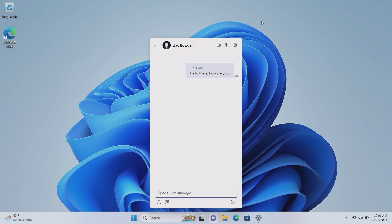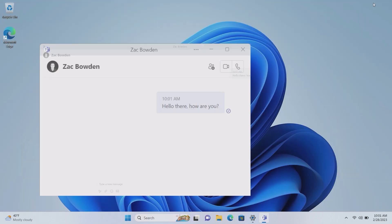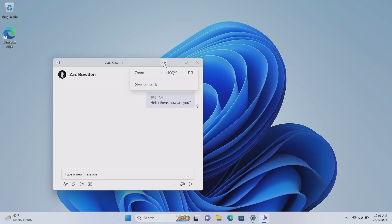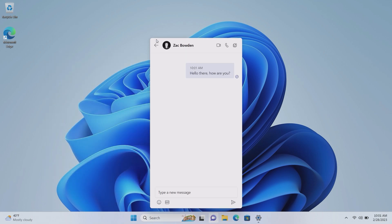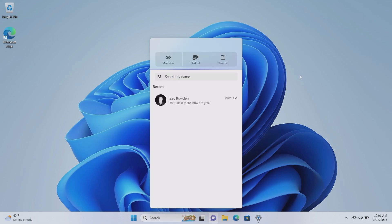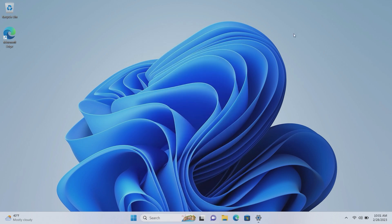The Teams chat flyout interface is honestly much nicer — almost to the point where I'd recommend using it. Up here we get options to quickly jump into a video call or audio call, and we can also pop the chat out into the old full Teams client interface. That is the updated Teams Chat on Windows 11, which is actually getting good now.